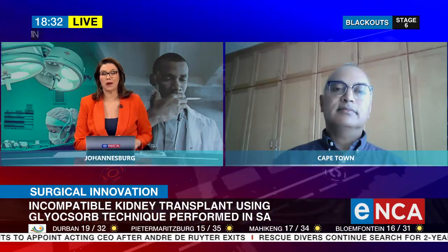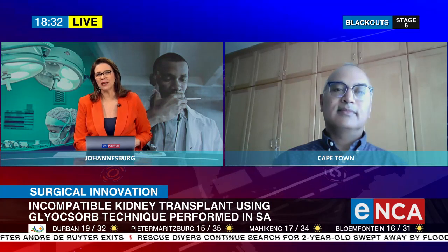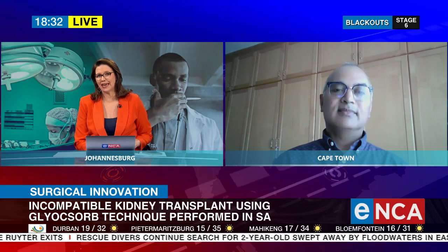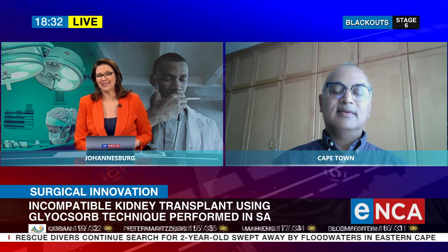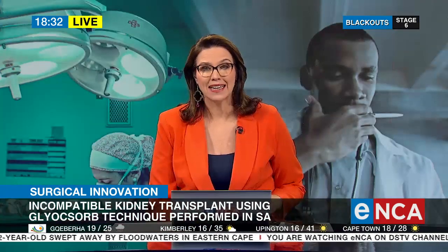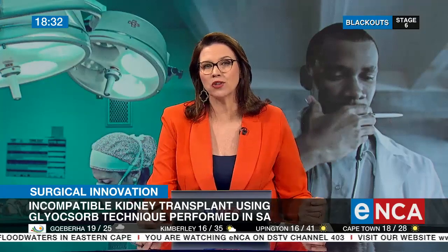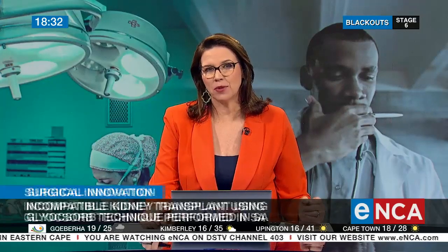Well, thank you so much for telling us all about it. It's so wonderful that Siobhan, your patient, is doing so incredibly well, having lived for a decade on dialysis. She is now essentially going to be a free woman, thanks to her brother's donation of the kidney. And even though their blood types don't match, thanks to this new technique, it's all so much simpler. Dr. Zunaid Bardet, a nephrologist at Groote Schuur Hospital in Cape Town.